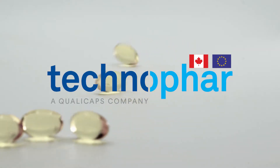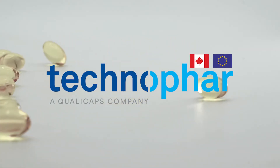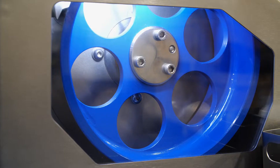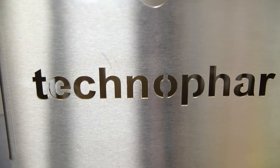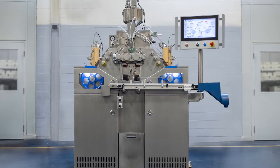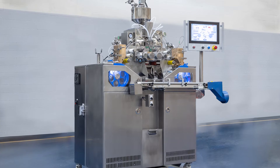TechnoFAR Equipment and Service is a global supplier of soft gelatin encapsulation machines and auxiliary equipment. TechnoFAR continues with our newest in the NextGen line, with the introduction of the SGL207 NextGen Lab Pilot Scale Machine.